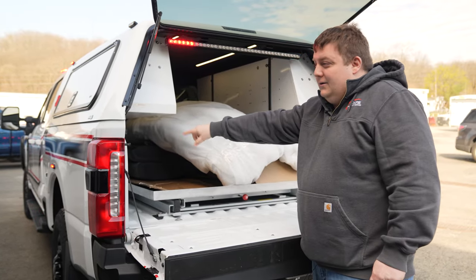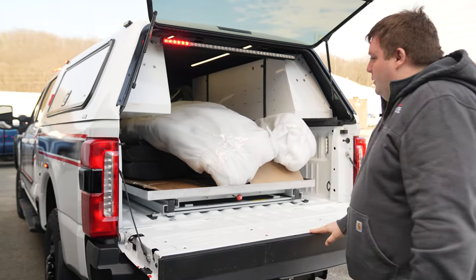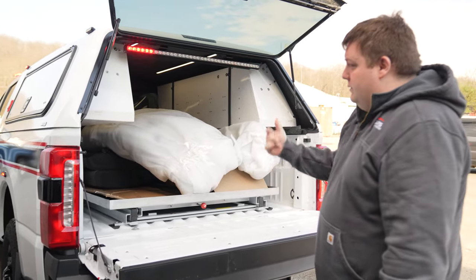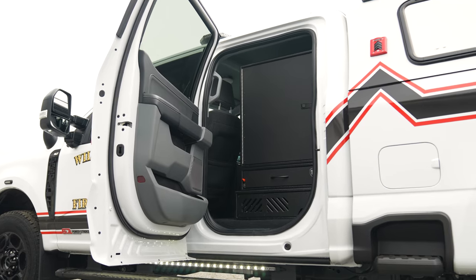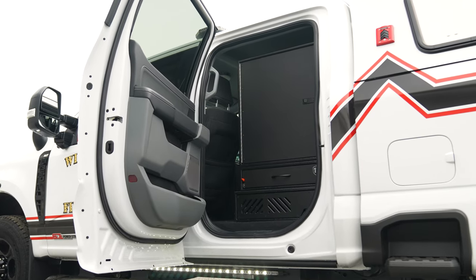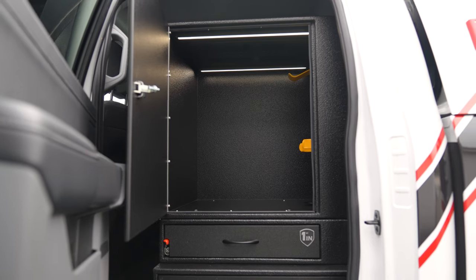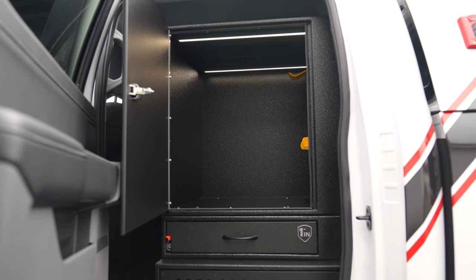On the side, we've got our drop-down panel for our Blueprint control system so they can easily service their equipment. They've got remote nodes and fuse panels for the back. A little differently, we matched their existing vehicles and gave them a gear-safe compartment on the side.